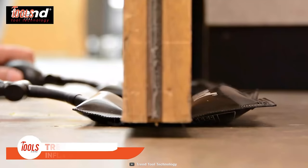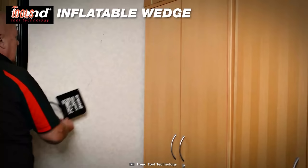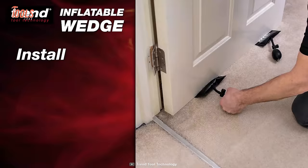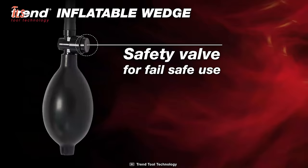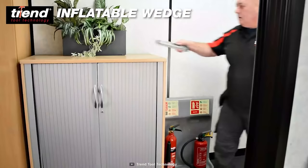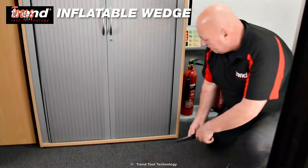The Trend Inflatable Wedge is a multi-purpose tool designed to lift, hold, protect, and separate. Constructed of non-marring heavy-duty TPU material, it can be used for installing doors, windows, cabinets, appliances, and more. The reinforced high-frequency welded edges ensure durability for long-time use. Thanks to its latex pump and metal valve, you can use your hand or foot to operate it with maximum convenience. Surprisingly, it supports up to 135 kilograms of load, and you can quickly level uneven surfaces without leaving any marks.